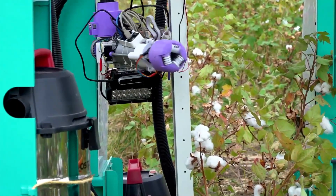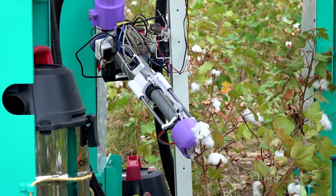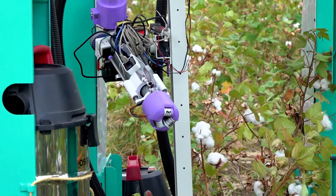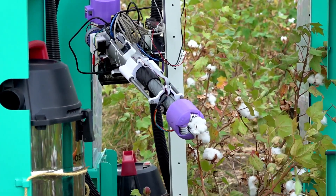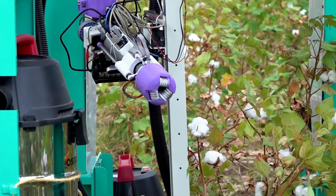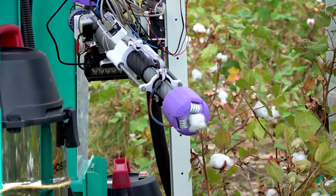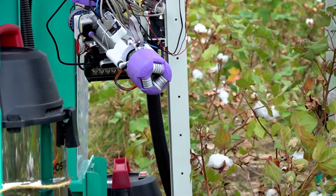The robot arm was used to pick cotton balls from a field of cotton plants. The arm was able to pick the balls quickly and efficiently, and it did not damage the plants. The field trial was a success, and it showed that GroboMac's robotic arm has the potential to revolutionize the way cotton is harvested.